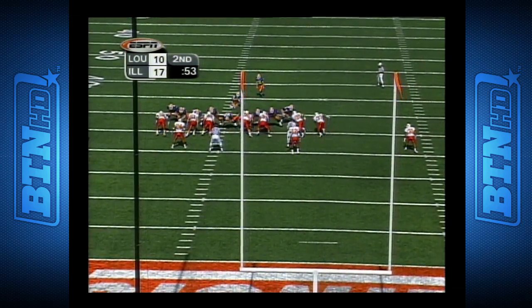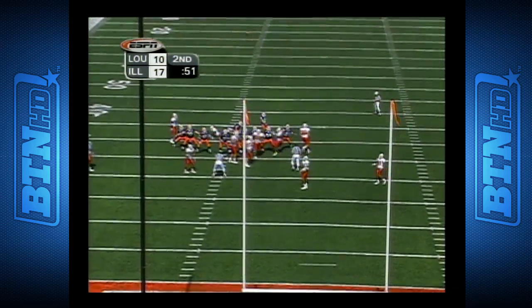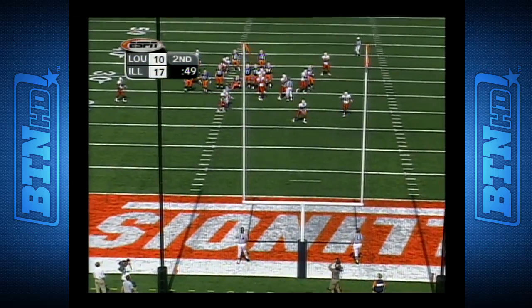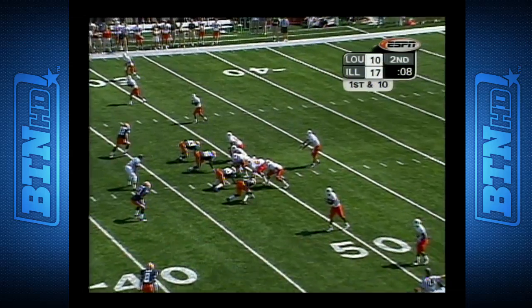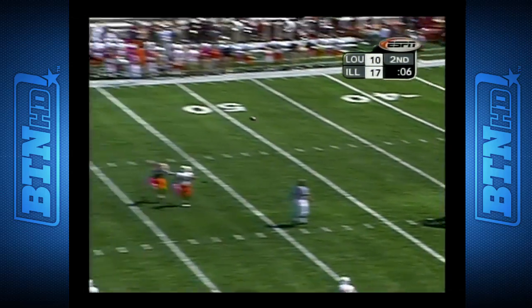Here's J.J. Tubbs attempting a 42-yard field goal. It is up — hits the upright. Put that on the birth certificate that he would one day be the head coach at Louisville.